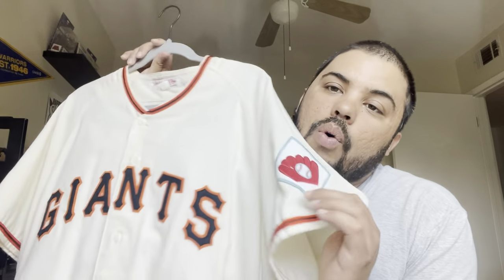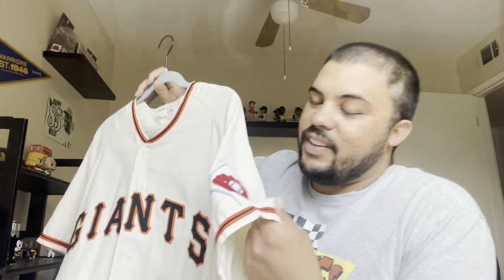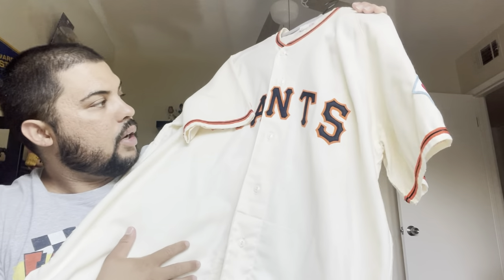My favorite MLB jersey — and I believe this is my newest jersey in the collection — is a grail of mine. We've got the 1951 Mitchell & Ness Willie Mays jersey. This is his rookie season — he won Rookie of the Year. You've got the 1951 National League 75th Year Anniversary patch. It's a flannel style jersey with felt lettering and felt numbering. I always wanted an authentic Willie Mays Giants jersey, and I finally got one.